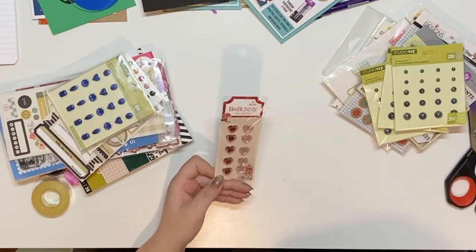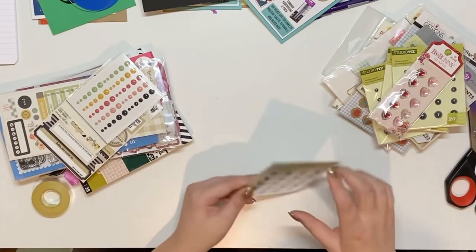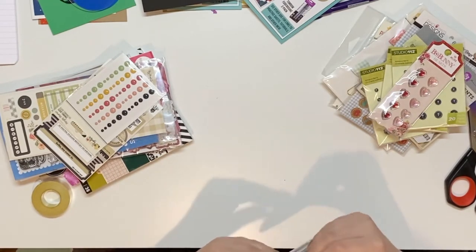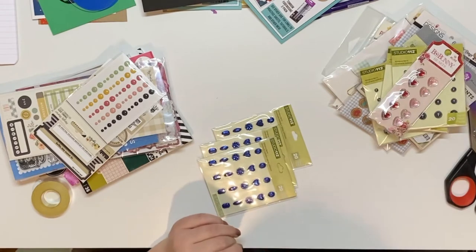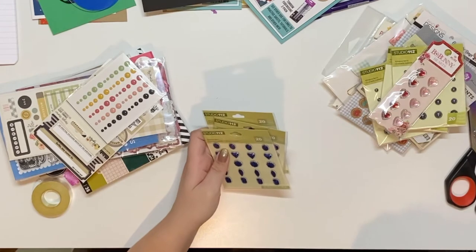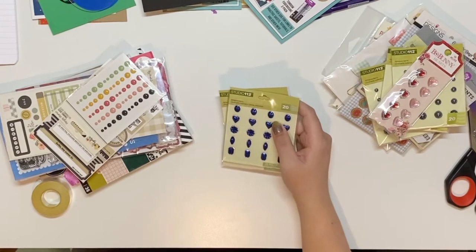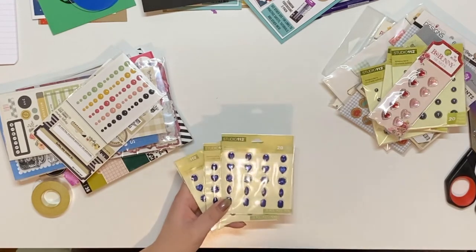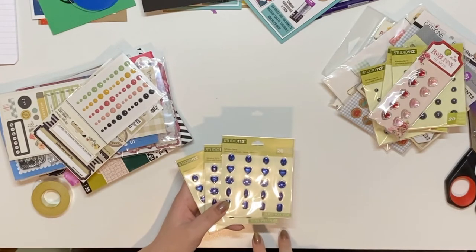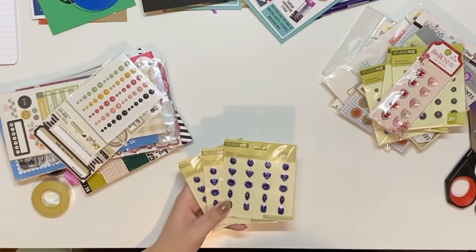This one is Bow Bunny — some more embellishments, hearts, those would be great for Valentine's Day — and some more Studio 11 pieces. Last time I got one of these Black Friday mystery boxes from Peachy Cheap it was a lot of paper — not that I'm upset because I have a ton of paper, but just noting the difference. These adhesive gems have a scalloped shape, a heart flower, and a gem shape — they're pretty, royal blue.